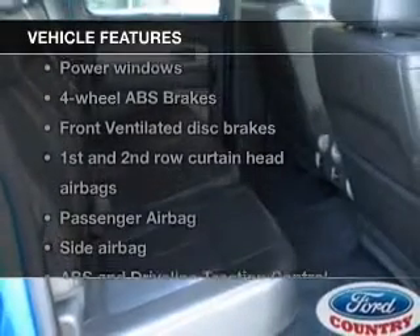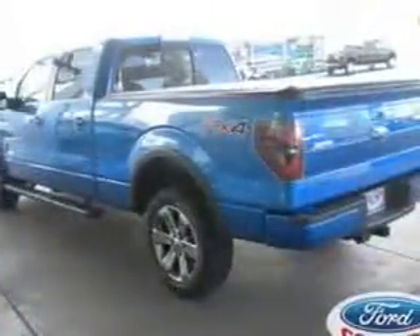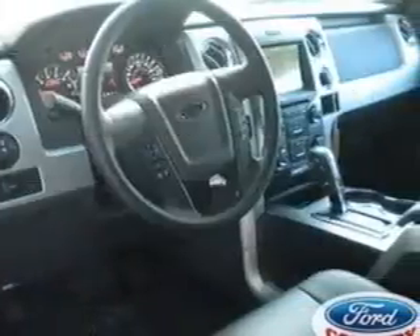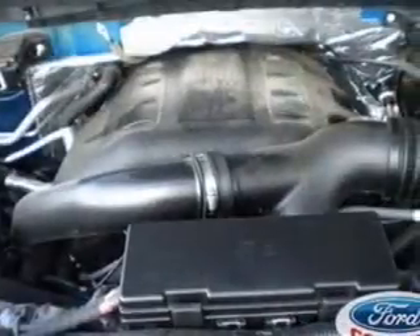Plus, enjoy these notable features that are included in this vehicle: power windows, power mirrors, power steering. If safety is a high priority, rest assured knowing that these top safety components are included: front ventilated disc brakes and curtain head airbags.